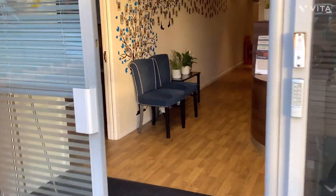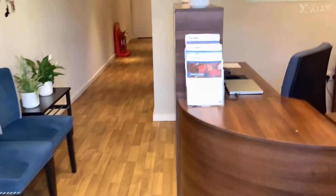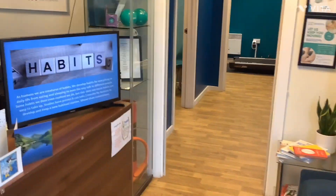As you come into reception, you'll be greeted by a member of the team. You can take a seat on our lovely chairs as you can see here.